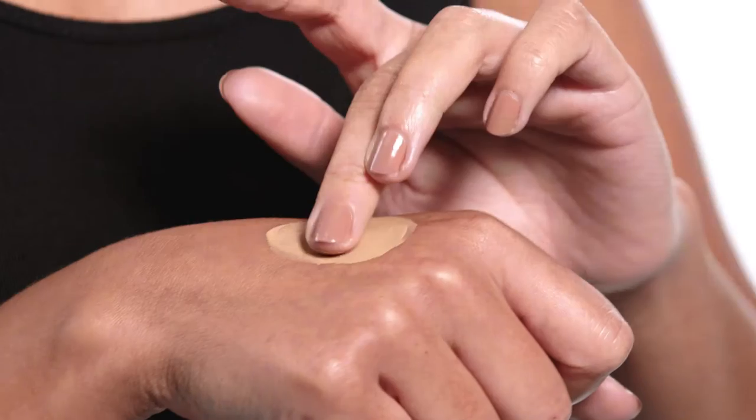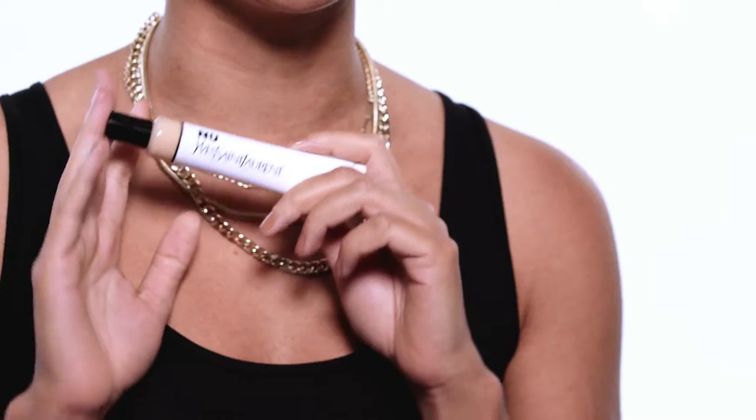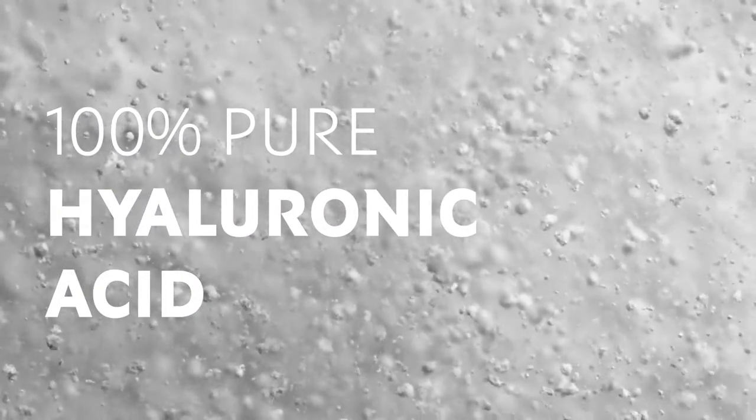My favorite product from the line is the Bare Look Tint. The formula is incredibly sheer yet buildable for the most natural, refreshed complexion. I'm wearing shade 12, so this is really perfect for those no makeup makeup days. It comes in 20 buildable shades so there's really something for everybody. It's packed with hyaluronic acid, which really helps sealing moisture, and manoflower, which really helps brighten the skin as well.